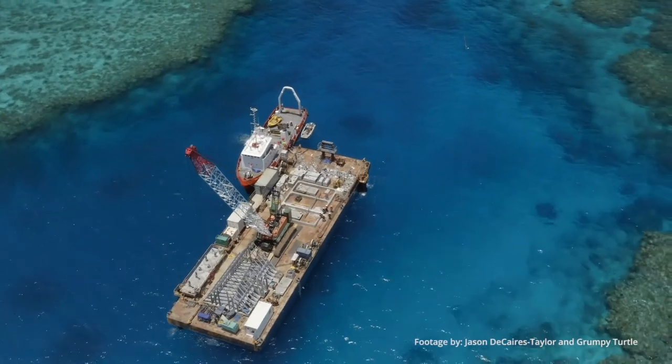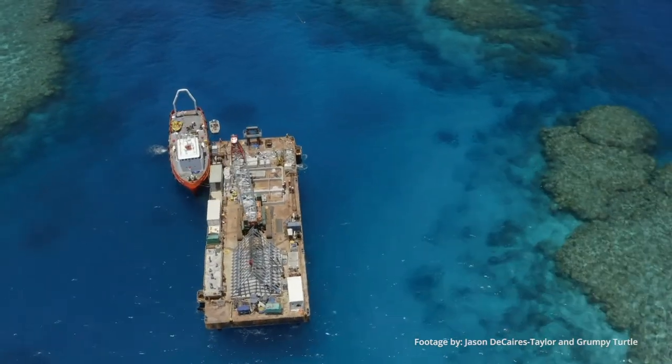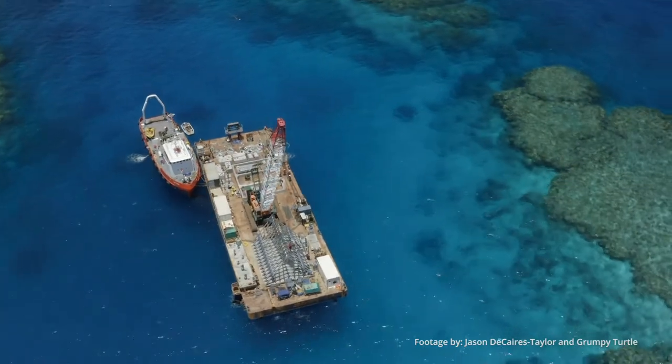I got to go out when it was all installed at John Brewer Reef. It was transported out on a big barge which is about half the length of a ball field.